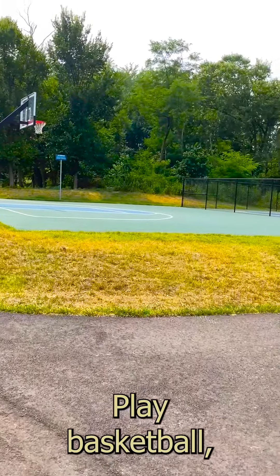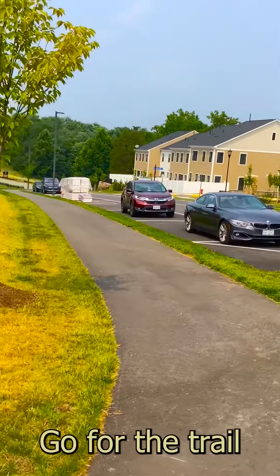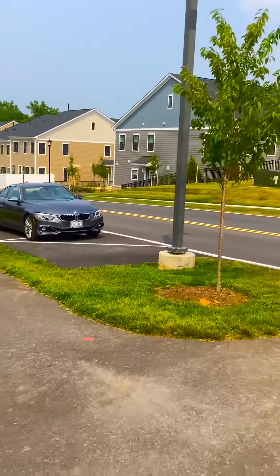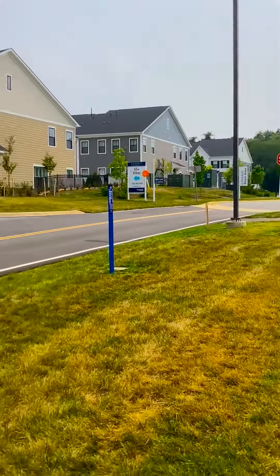There sure are some cozy interiors, but you'll want to get out of the house. So what's there to do? Play basketball, pickleball, tennis, go for a trail walk — all the convenience of this neighborhood. Come check it out.